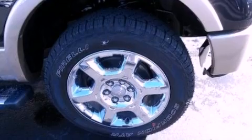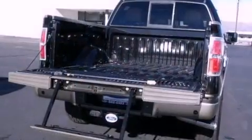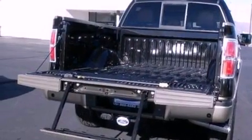Its top features and packages include the premium sound package, a double wishbone independent front suspension, and a navigation system.